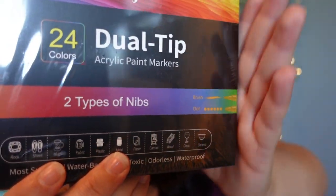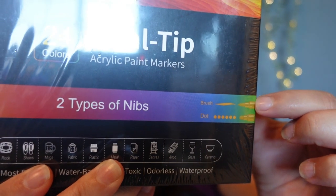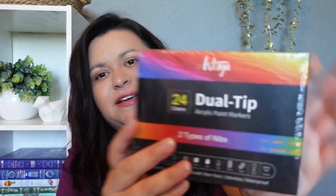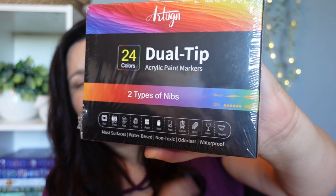I also picked up one pack of these acrylic markers. Sometimes my kids like to do art on wooden birdhouses or rock painting and they'll use these acrylic pens. This is 24 different colors and it has two different pen tips — one rounded and one brush tip, they call it brush and dot. My kids will like this. They used them all up last year. I've never used this brand before, but this was the one on sale with decent reviews.